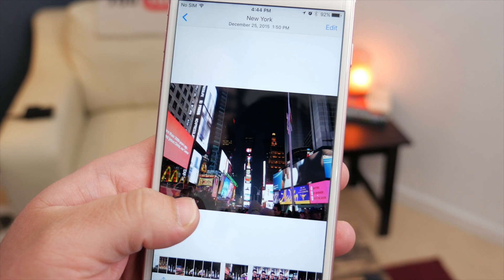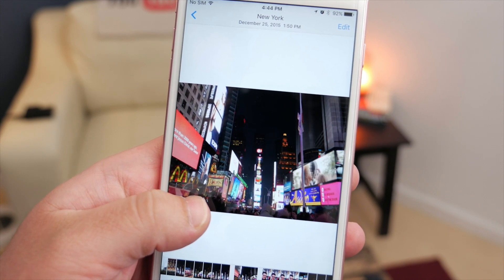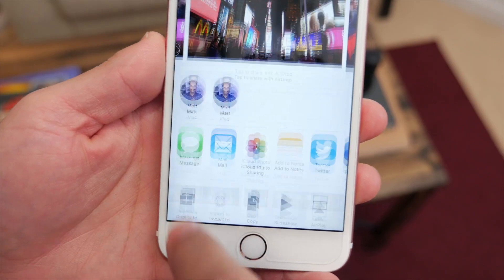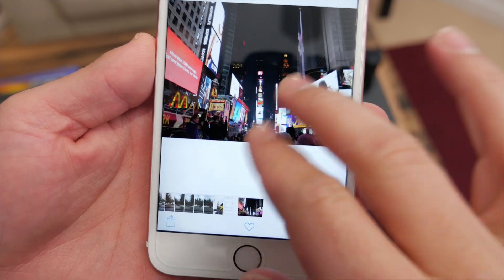On the iPhone 6s and 6s Plus, one of the new features is Live Photos. In this 9.3 beta, there's an option to export a still image from that live photo. So if you want to share it or send it out, you can do that with the full resolution image but still have a live photo option, so you can have the best of both worlds now.